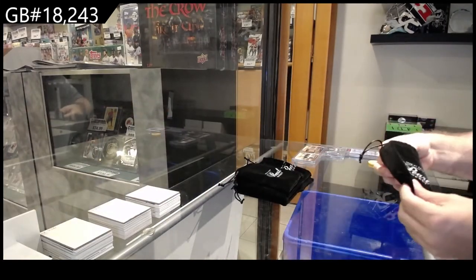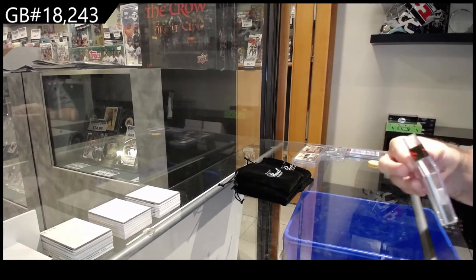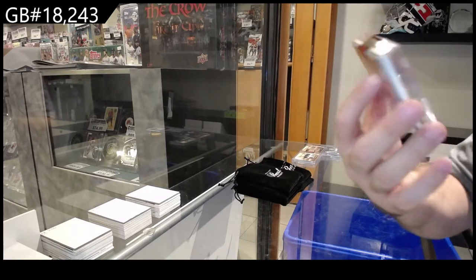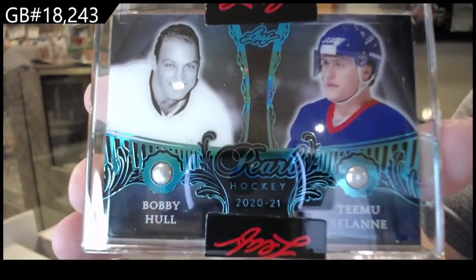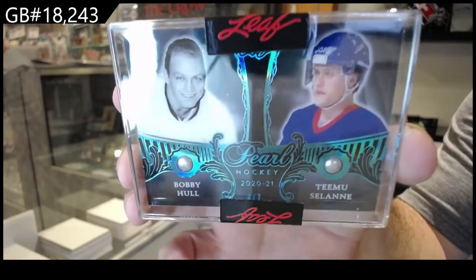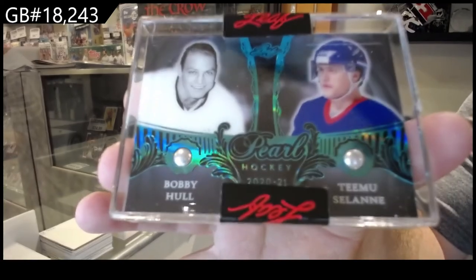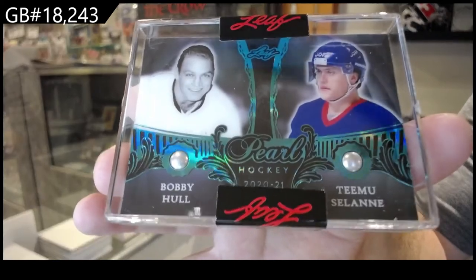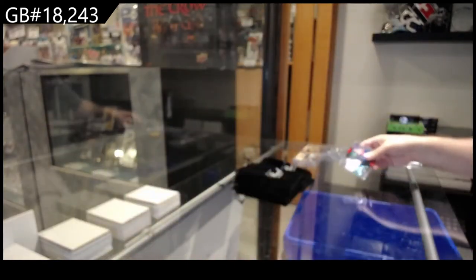This one feels big. Another dual pearl, number four of seven: Bobby Hall and Timu Selanne. You can see the numbering on the bottom there — four of seven. Bobby Hall, Timu Selanne pearls.